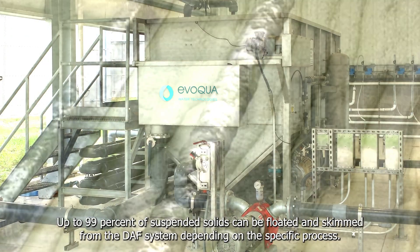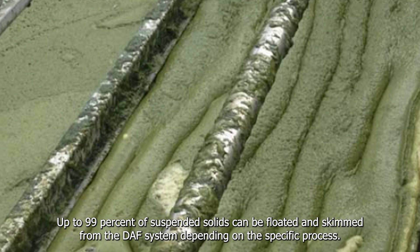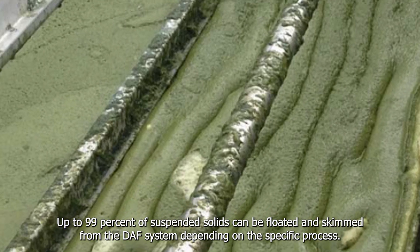Up to 99% of suspended solids can be floated and skimmed from the DAF system depending on the specific process.